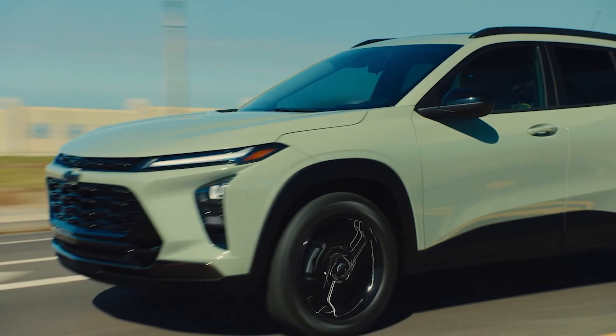Moving inside, the 2024 Trax receives lots of standard tech. The LS and 1RS grades have an 8.0-inch diagonal infotainment screen, while the LT, 2RS and Active are upgraded to an 11-inch diagonal display. The higher trims also come with features like heated seats, remote start, wireless phone charging and automatic climate control. All models have active noise cancellation.